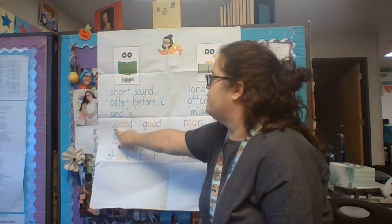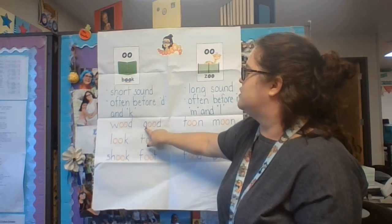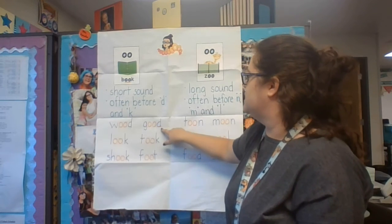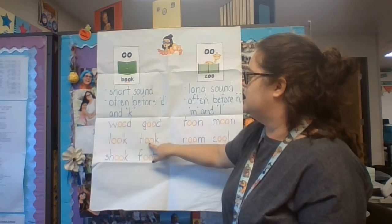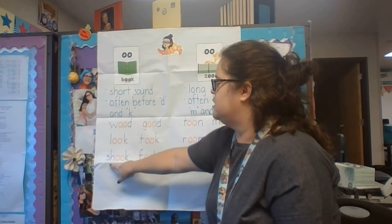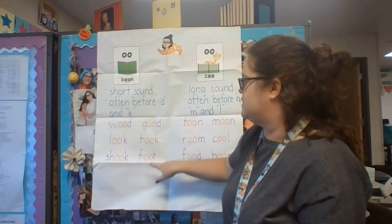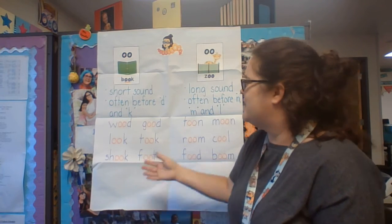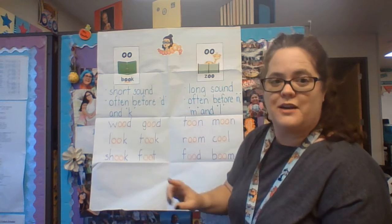So we have "w-uh-d" — wood. "G-uh-d" — good. "L-uh-k" — look. "T-uh-k" — took. "Sh-uh-k" — shook. "F-uh-t" — foot. These are some words with the short "uh" sound.